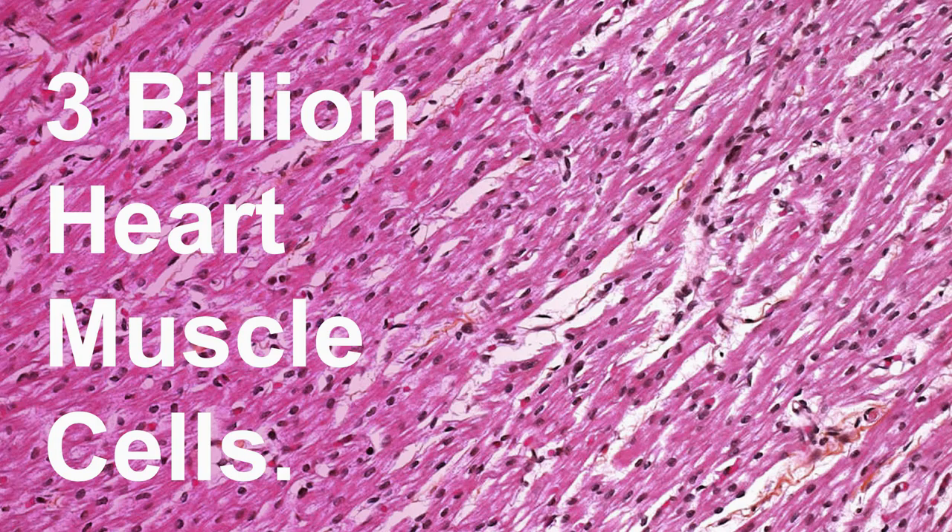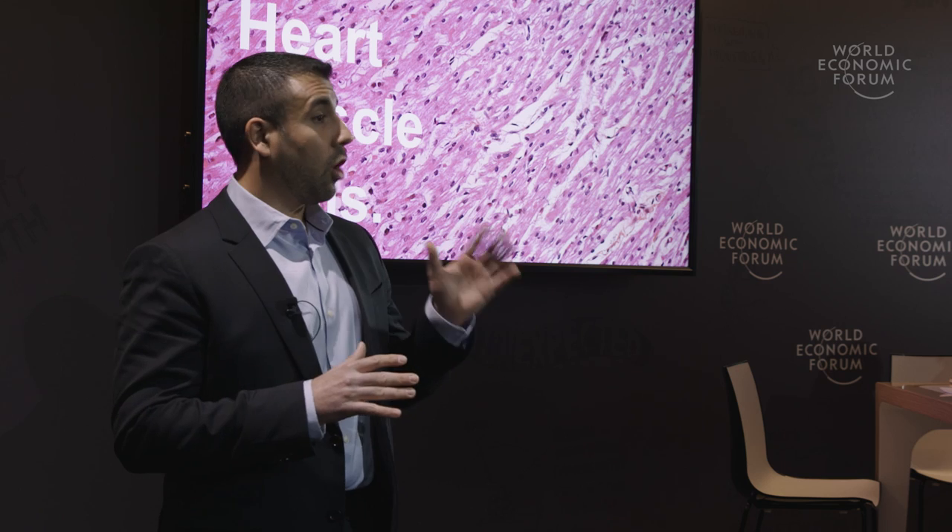You are born with roughly three billion heart muscle cells, or cardiomyocytes, and this number remains relatively constant throughout life. Cardiomyocytes cannot divide to increase cell number, so once lost, they're gone forever.